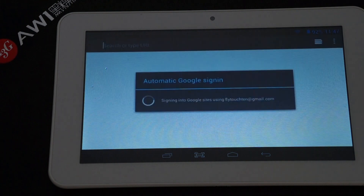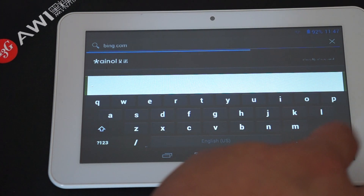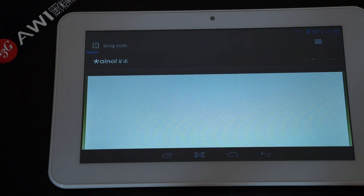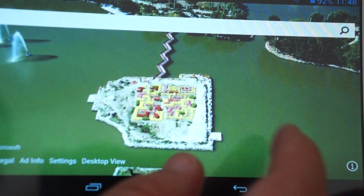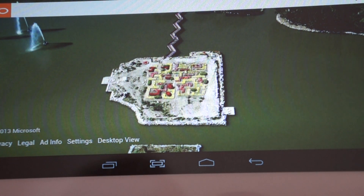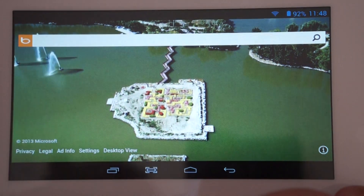Now let's get to the last part of this review — the web browsing — and then we'll get ready for the Antutu benchmark test. Let's check out Bing.com first. Bing also has nice pictures; this looks like an island somewhere. If anyone knows this island or what this picture is of, we'll have to do some type of giveaway — you get a free screen protector if you can tell us where this is from, first on YouTube.